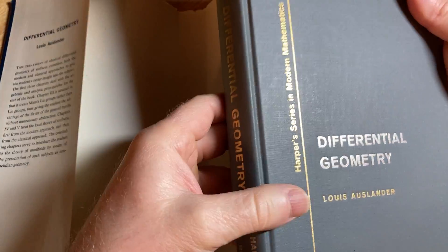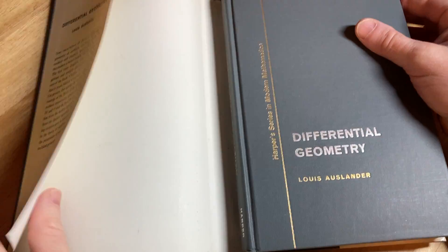Wow, look at that elegance. Just a very nice book.